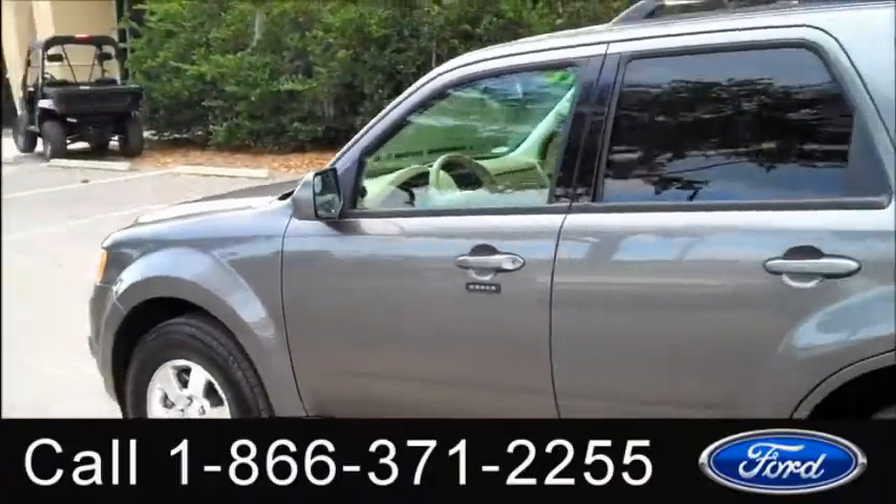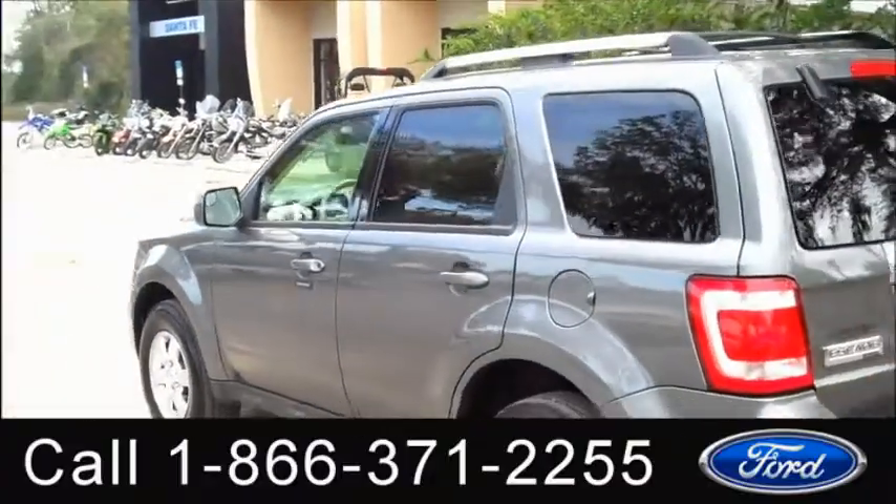Okay, we're just taking a quick look at the outside. You have fog lights, alloy wheels, keyless entry, and tinted windows.